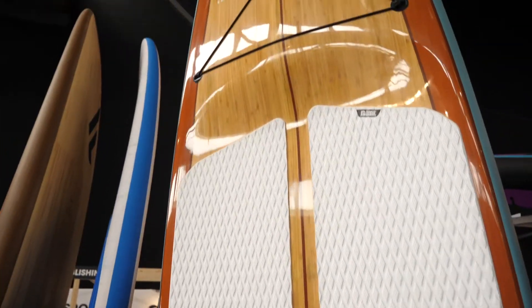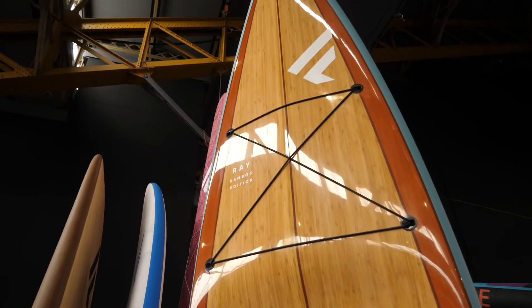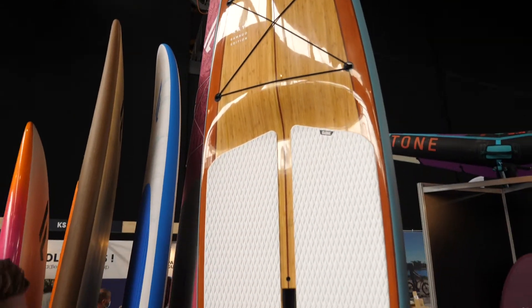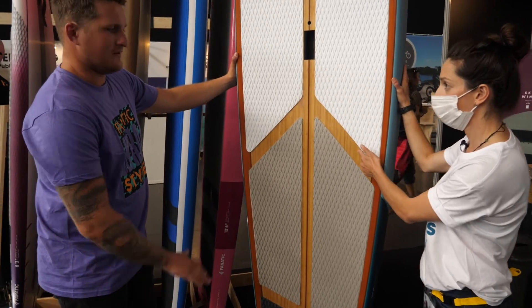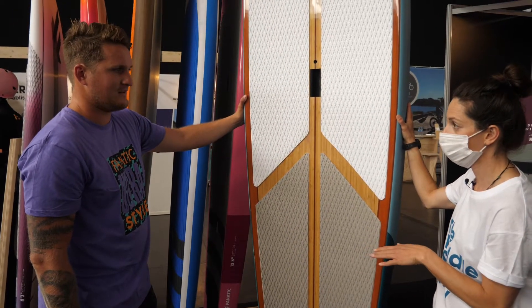Stable for people that are not as coordinated. Exactly — it's not the race board, but it's a touring board. And made of? Made from bamboo, completely. The whole thing.